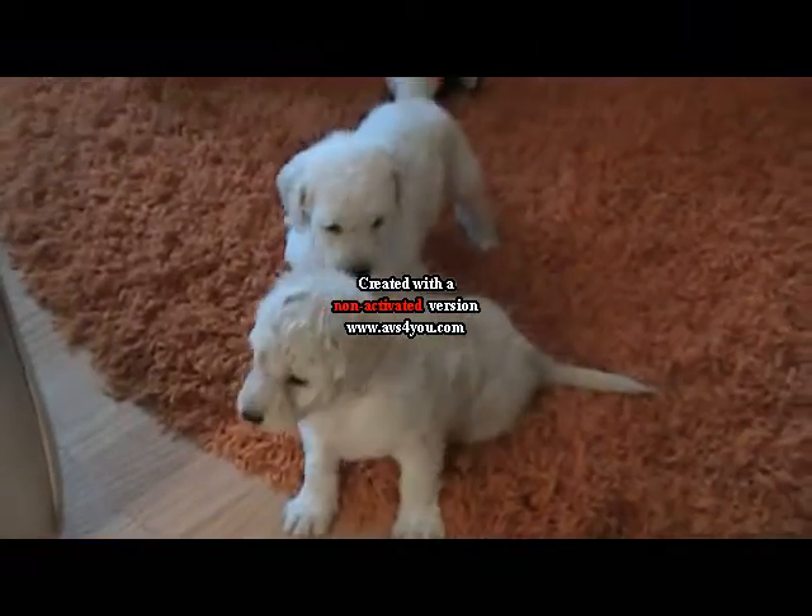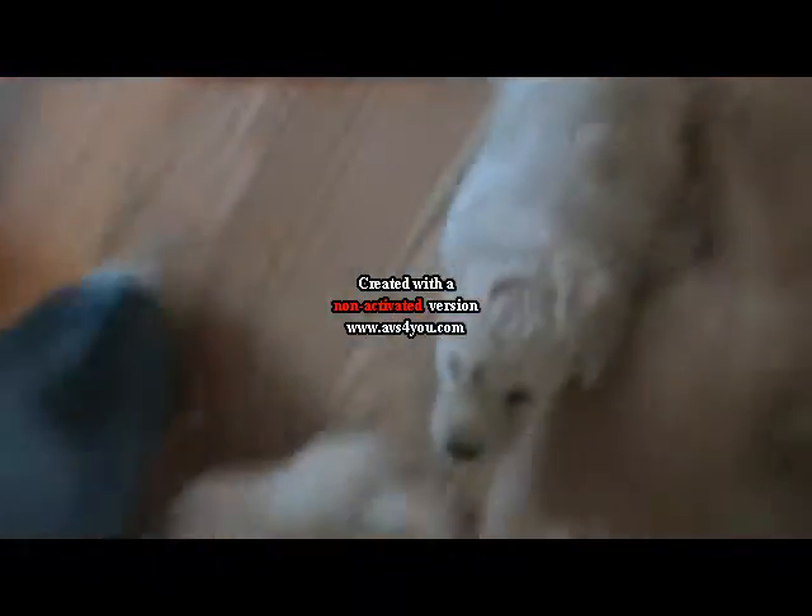Okay, that was a short video of these guys. Let me put in the two that are already sold so they can see their babies. Let's see — where are you? There's Colin and...